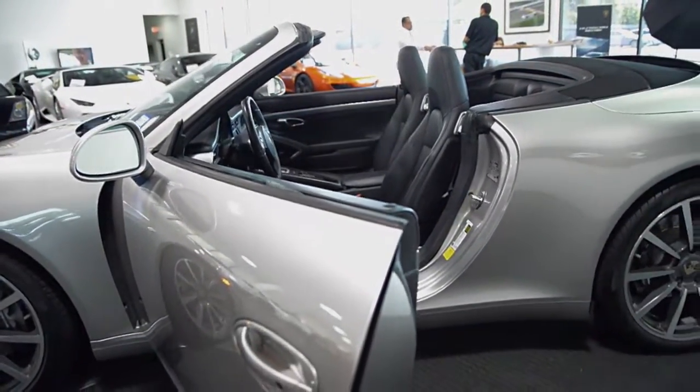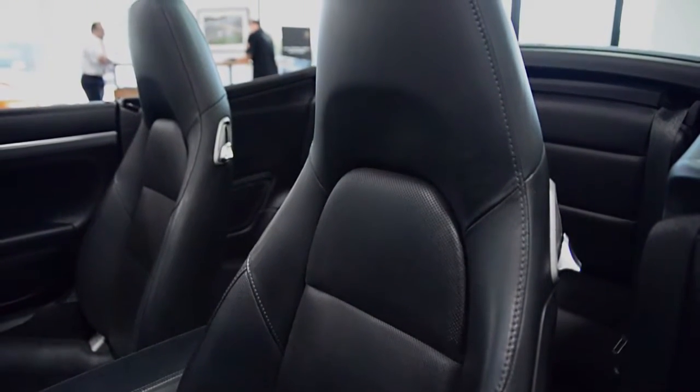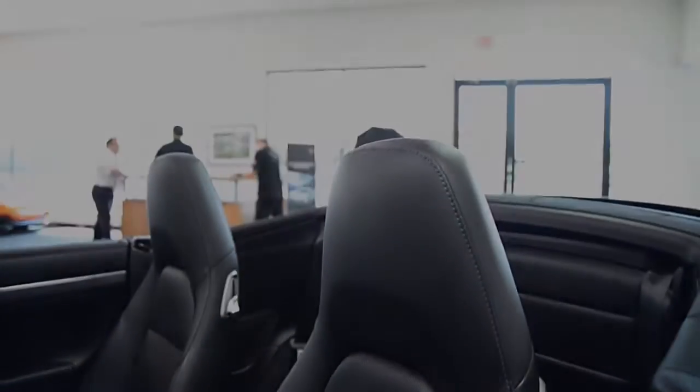This car is finished in a beautiful platinum silver metallic exterior color and black full-leather interior. This 911 is in fantastic condition and comes well-appointed,